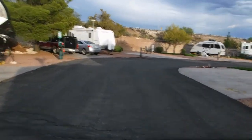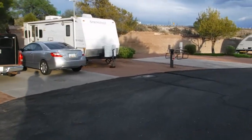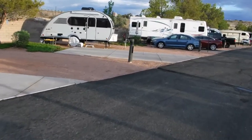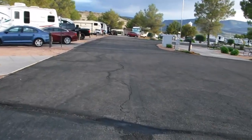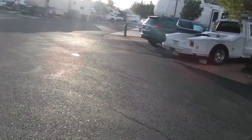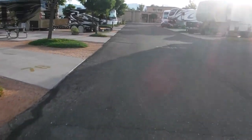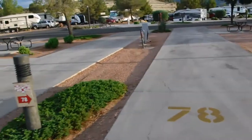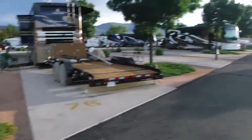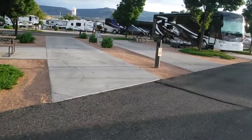Most of the spots are back-in. Now these around this side have gravel for the trailer and then pavement for the car, which I think is a little backwards. But however they want to do it, it's their park. Here are the pull-through sites. They're nice and large, not as large as where we came from in Tombstone, but they're large. We've got a little breathing room.